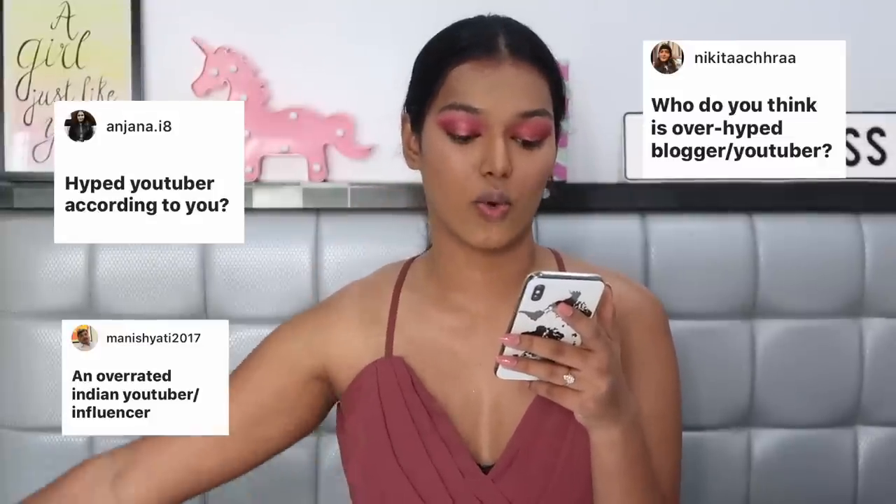Nikita Achira and Anjina both asked: who do you think is an overhyped blogger or YouTuber? I'm going to spritz my face with the Maybelline Fixing Mist first. I don't think anybody in India is overhyped — every Indian creator has taken years to reach their milestones. Whether it's Mostly Sane at 1 million or Dolly Singh or Kunal Pandi — they all worked hard and many equally deserving creators aren't even at a million yet.